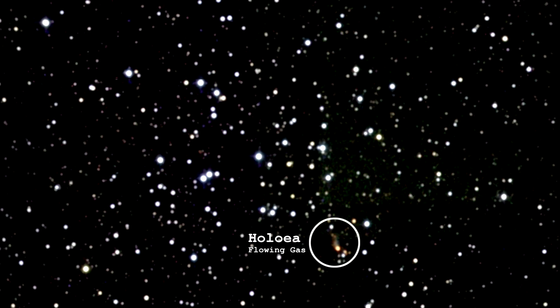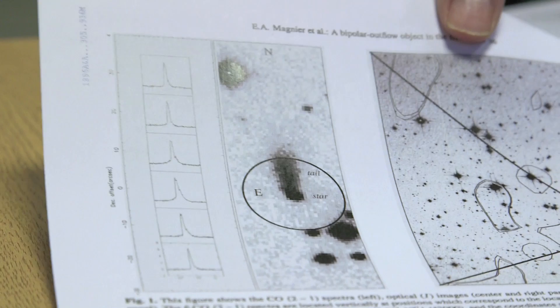Is that object part of the cluster? Is it in the foreground? Is it in the background? That's a good question, and that's kind of part of the story. The people who discovered it had a look at it in more detail, and they started studying it and trying to figure out what it is.